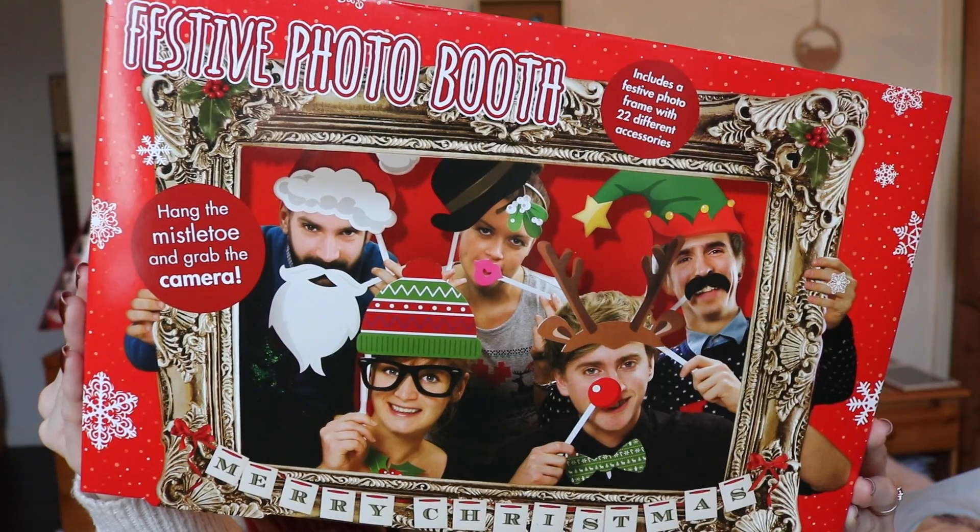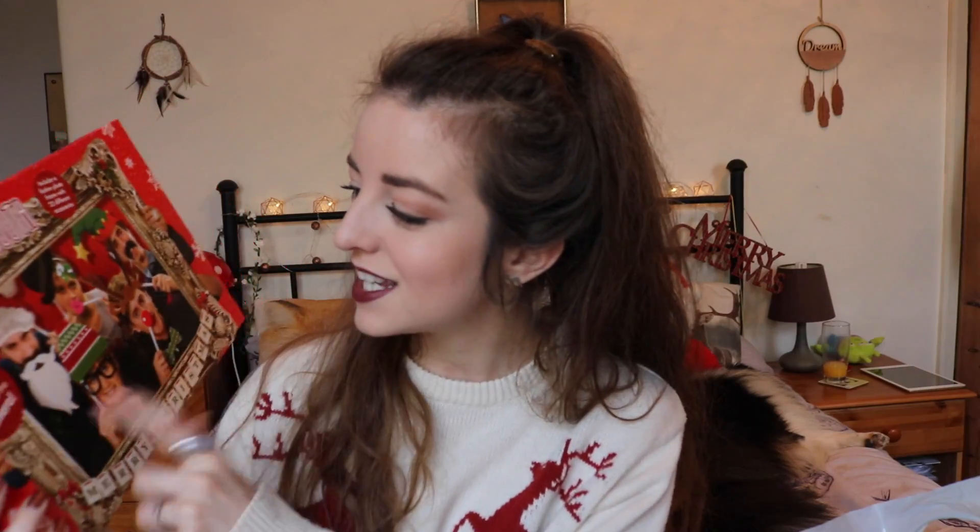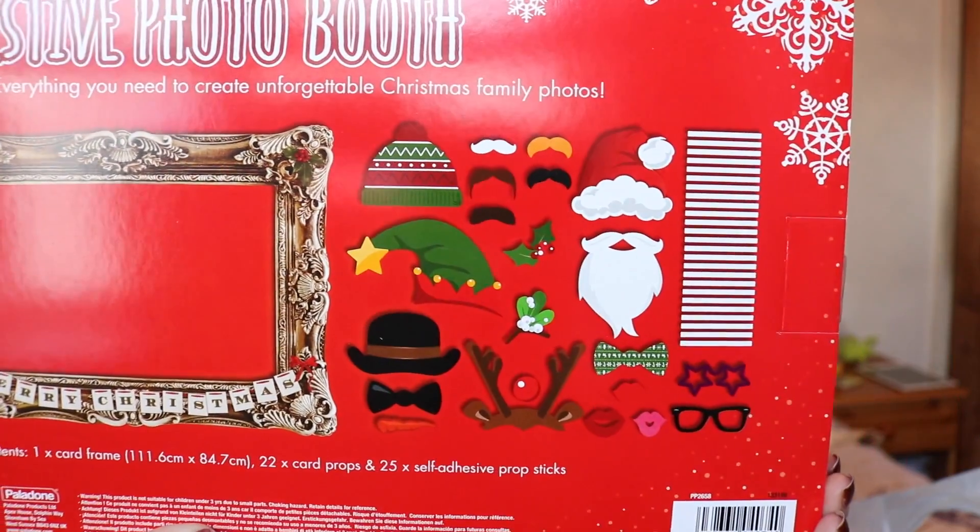Another thing I got from Hawkins Bazaar — I've been looking for one of these for a while. I just love the idea of people doing a festive photo booth. It includes a festive photo frame with 22 different accessories, which is great if you've got loads of people coming around for Christmas. I think this was maybe £7 or £8.